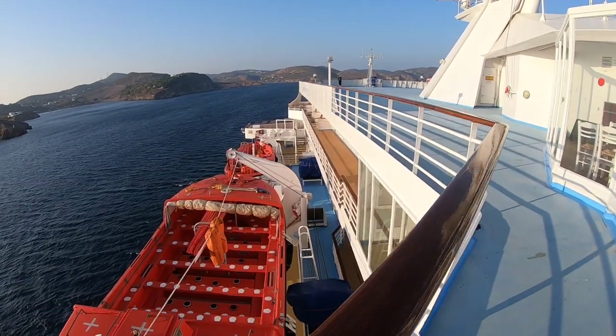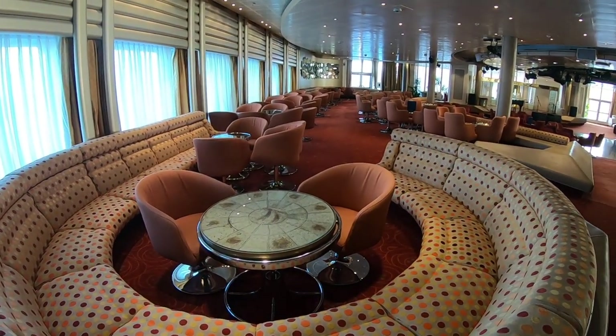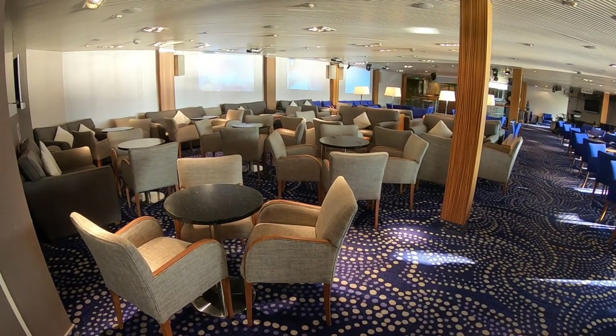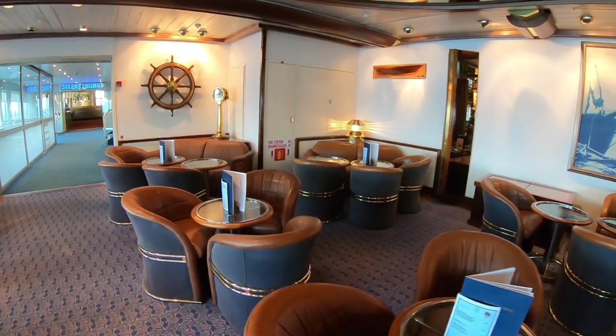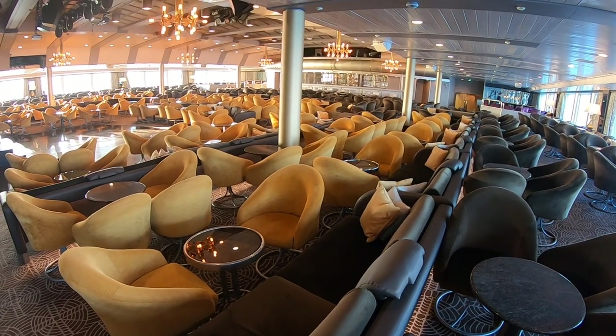I spent four nights on her cruising the Greek islands and it was fantastic. In this video I'd like to show you around. I was very impressed with this ship. Considering she's from 1982 I expected her to be run down, maybe a bit cramped, and I was very pleasantly surprised. She is a fantastic ship and I definitely recommend cruising on her.